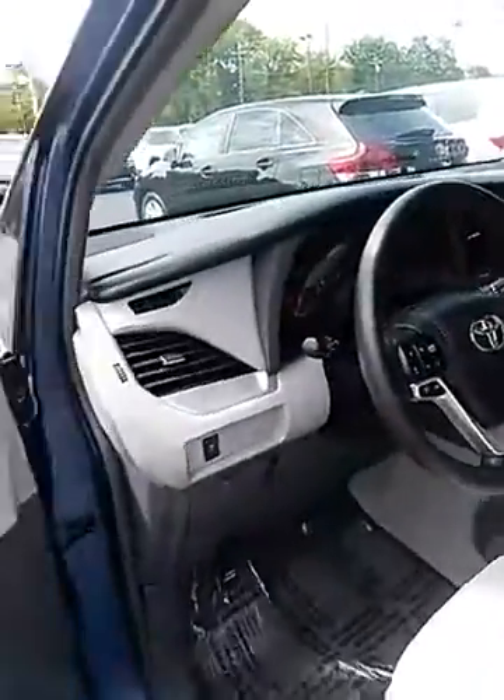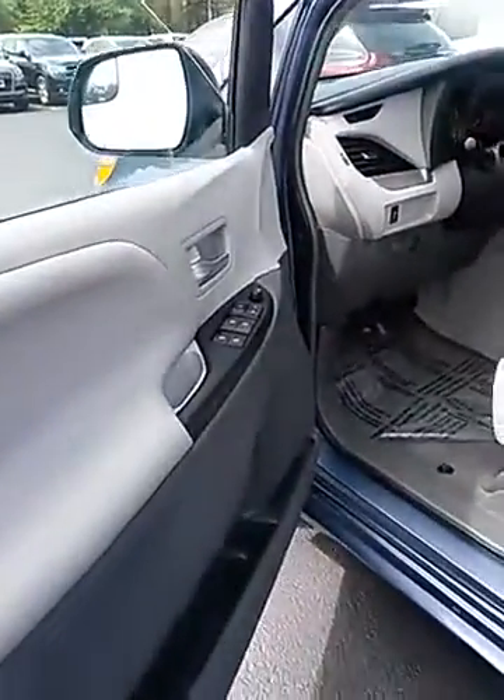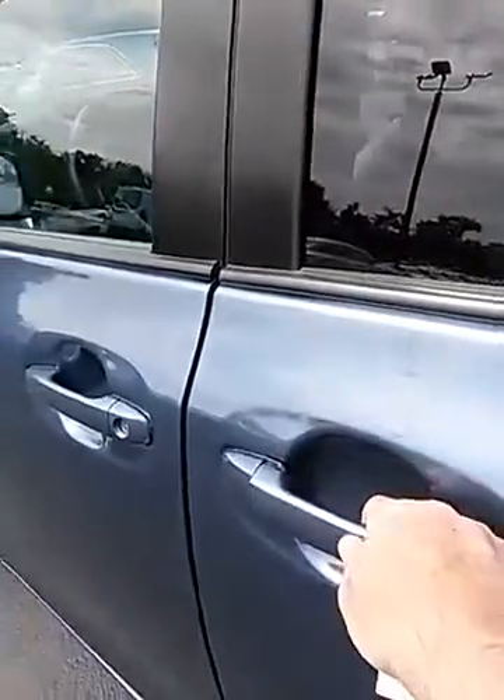Power windows and power locks. This also has power sliding doors on both sides.